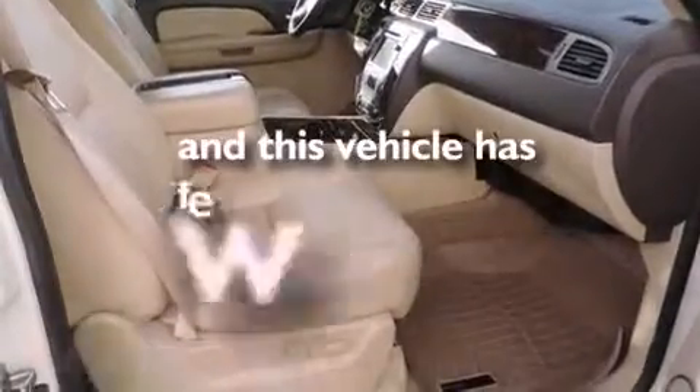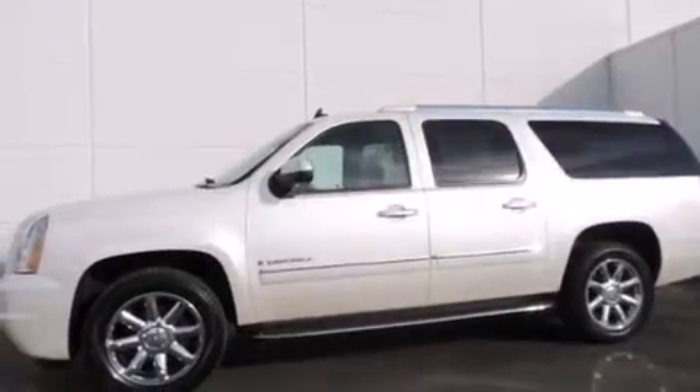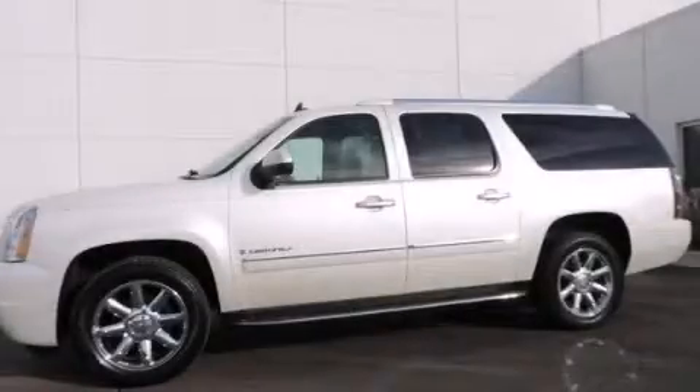And this automobile has fewer than 64,000 miles on the odometer. Contact us today to schedule your opportunity to see this automobile in person.